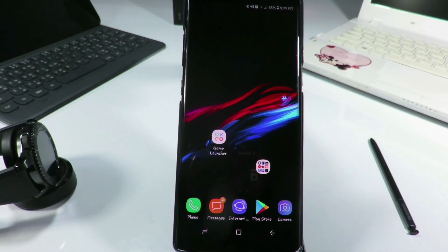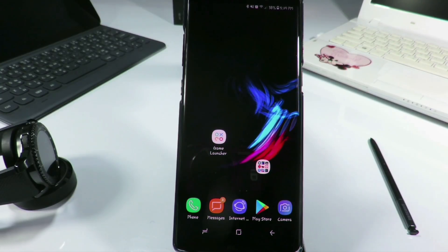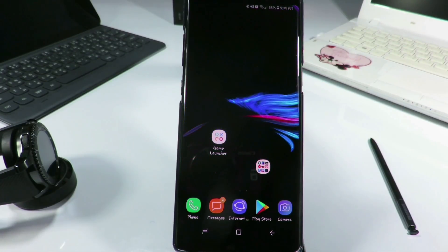Hi guys, this is Big Phil from Big Phil TV. I'm back with another short video, and today I'll be showing y'all the most must-have applications for the Galaxy Note 8. This is one way of showing y'all what I have in my Galaxy Note 8, so without wasting much time let's go through those applications.